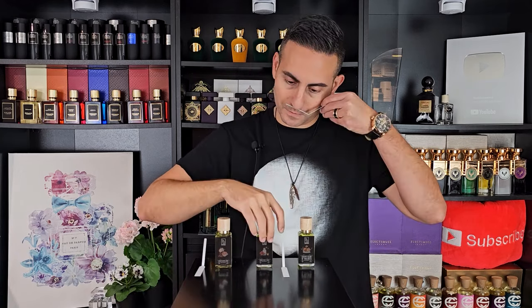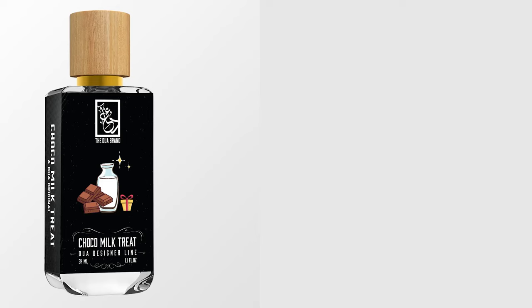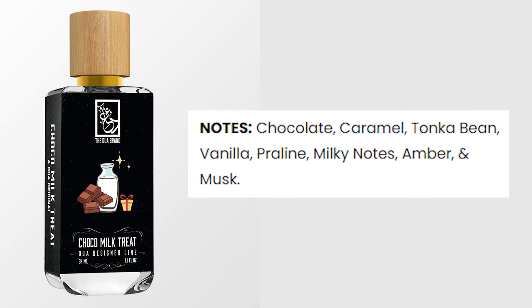The second one is Choco Milk Treat — and there's a lot of chocolate here. The same lactonic element found in the first one is also in this one. The chocolate is very, very rich. But interestingly, this one isn't powdery. I was expecting it to be powdery because Belgian Chocolate Truffle, another Dua fragrance, is a little on the powdery side — but this one is not. So that caught me off guard a bit.